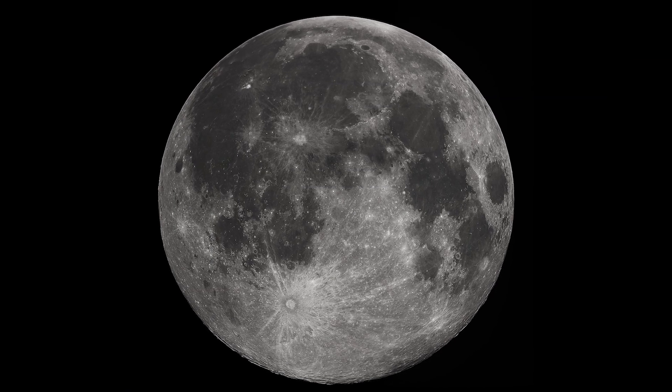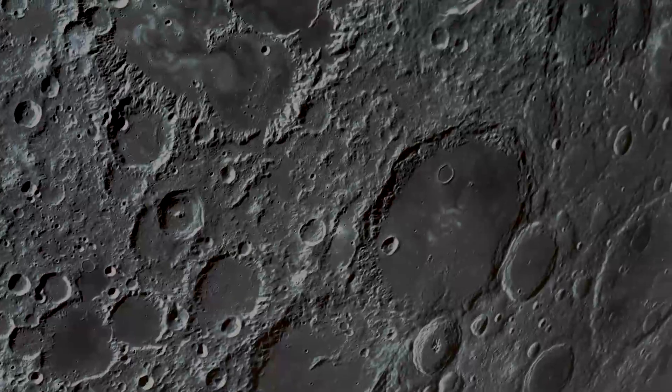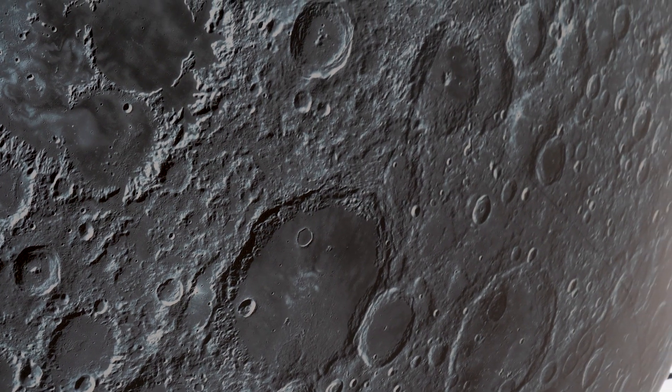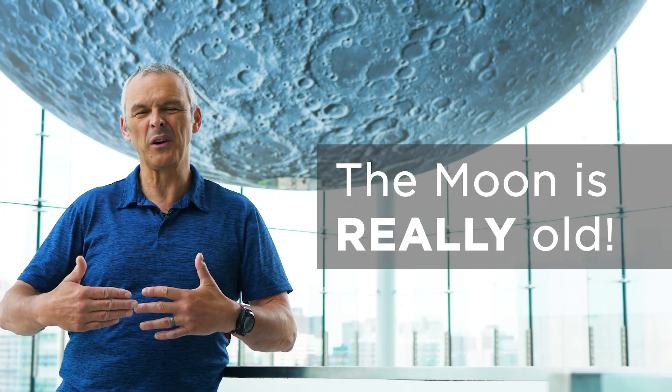The one feature you can see all over the surface of the moon are the craters. Everything is covered in big craters. There are craters that are 2,000 kilometers across, and there are small craters. What these craters are telling us is that the surface of the moon is really, really old.